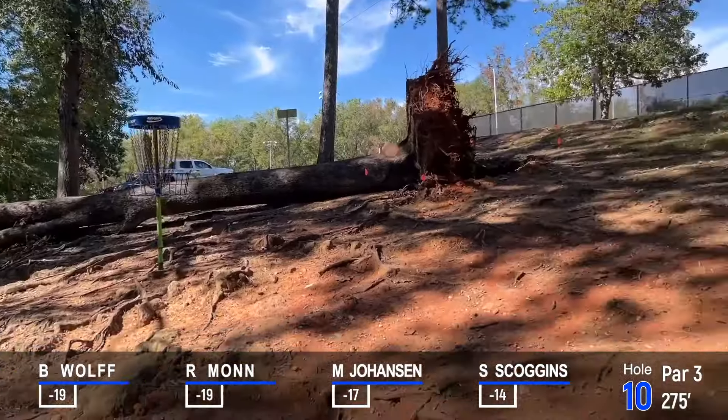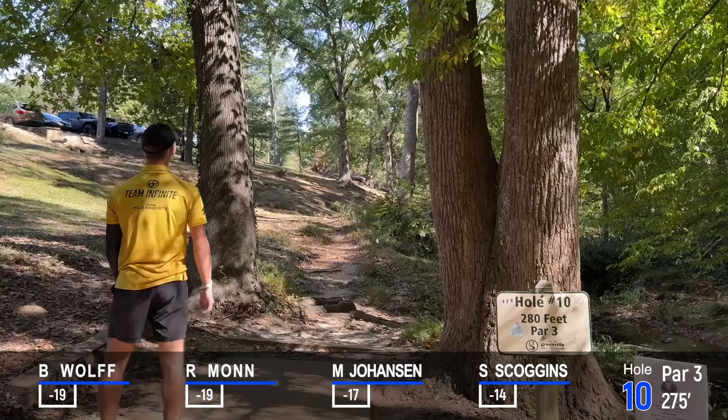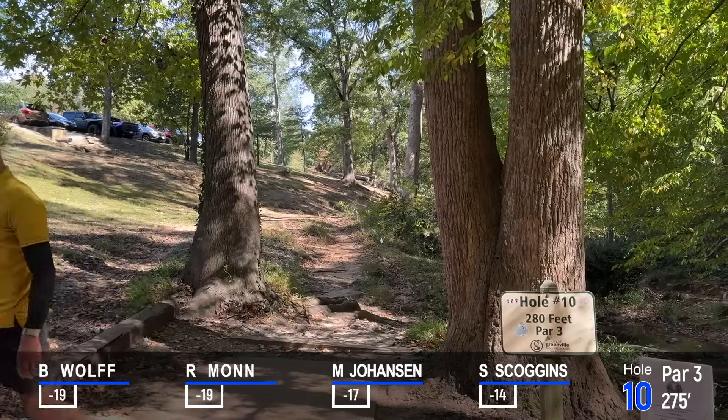On the front nine, we had Ben, Ryan, and MJ all finish 7 down with Steven nipping at their heels at 6 down. And rollaway — so let's see if we can get any separation on the back. It's a good way for the course to create some.